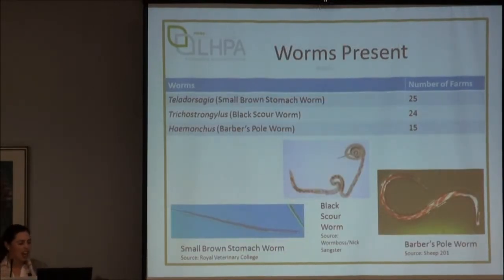We concentrated on the three main species of worms of importance to sheep properties. We did have 15 farms with a significant Barber's Pole population, which tends to be a more sporadic problem in our region, but perhaps because we had such a wet 2012 we did have a few properties with Barber's Pole.